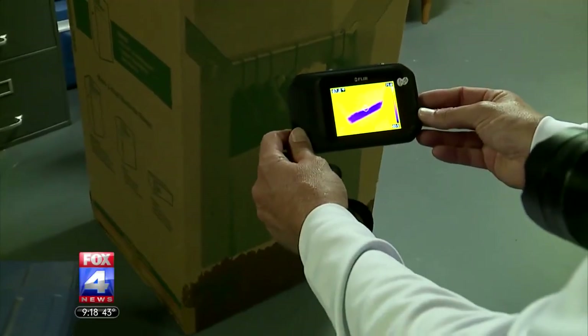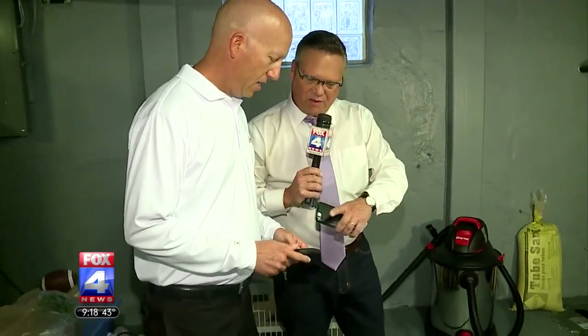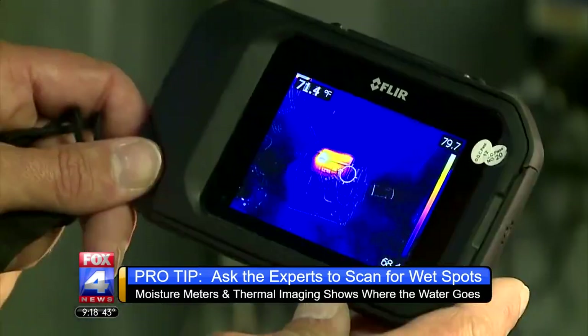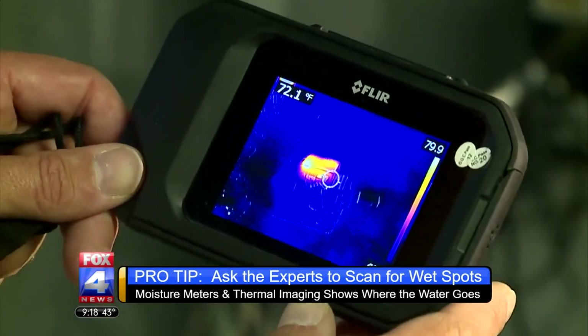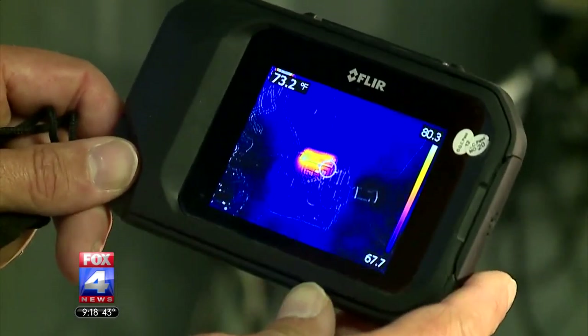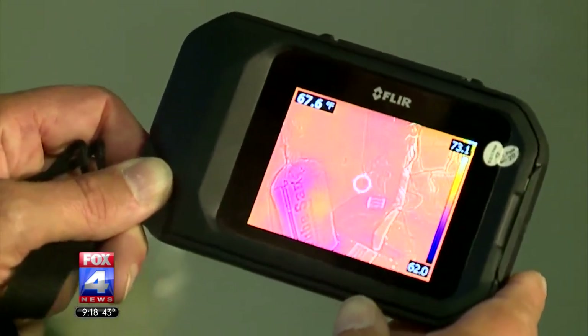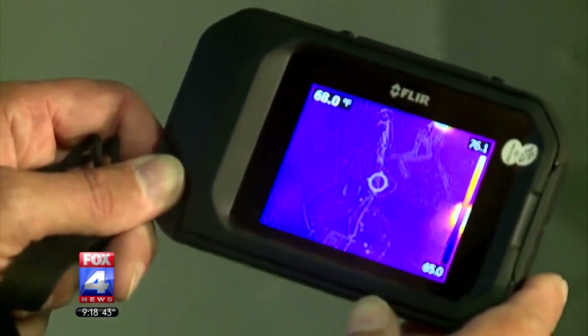You also have an interesting tool there that you use when you come out to customers' homes. When we come out, we use moisture meters and infrared cameras, and that allows us to trace the moisture and find out what's wet. Usually homeowners think it's an isolated area, and then once we show them through thermal imaging and moisture meters, it really extends further than they thought — items they consider dry are actually quite wet.